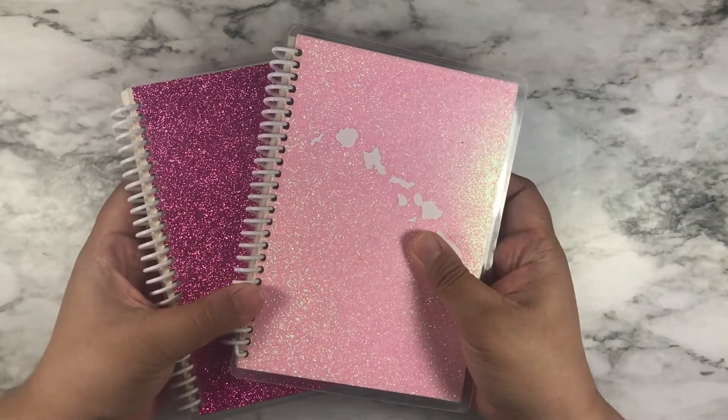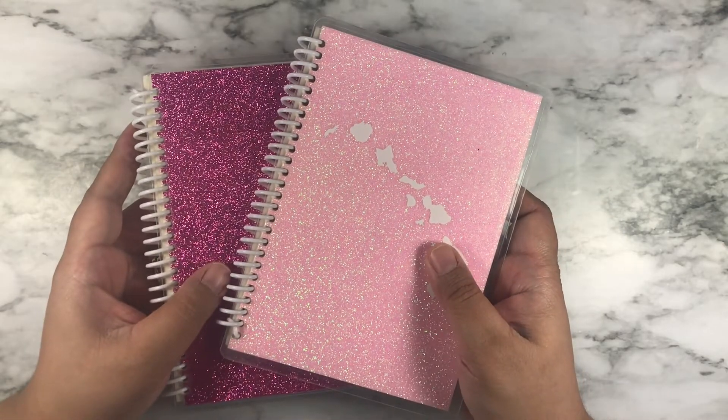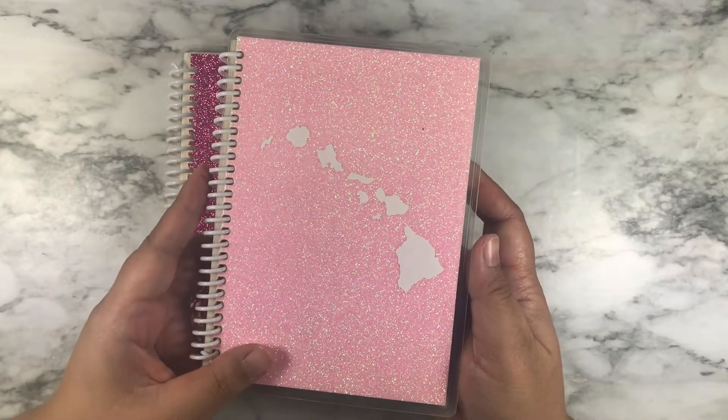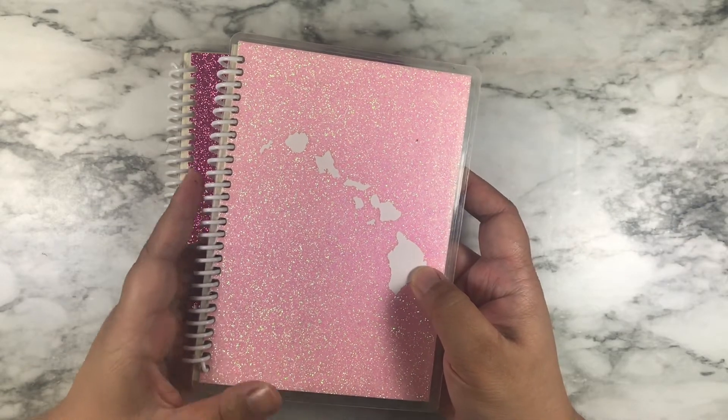These books are from Amazon. They come in two different sizes, and I'm going to try to find a link for you and put it in the description box. This light pink one has fewer pages and it's the first one that I got. The vinyl sticker on top is from Hawaii, which is where I'm originally from.